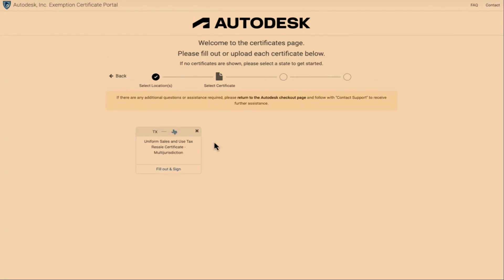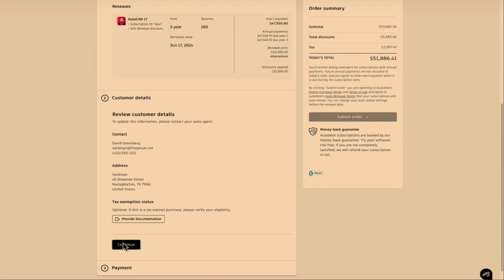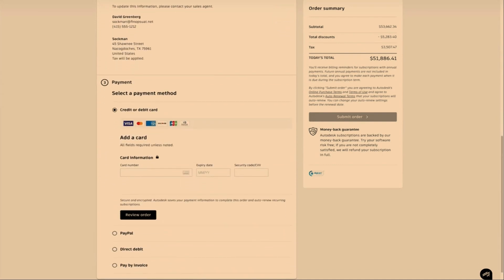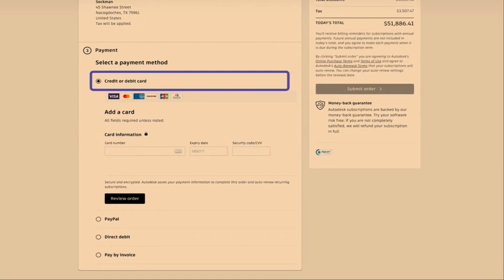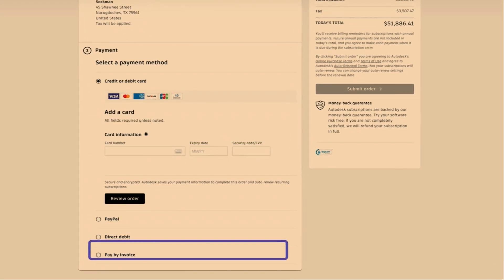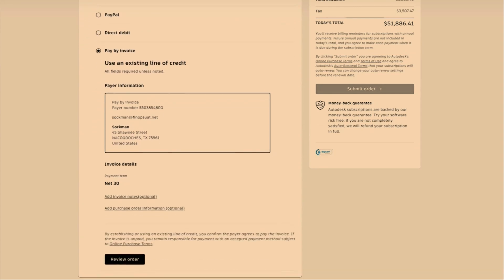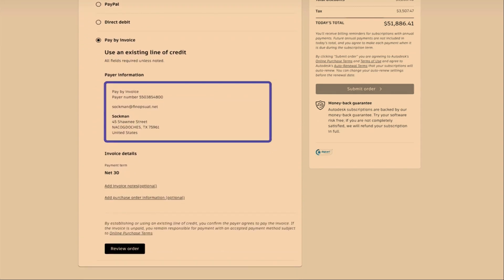This particular quote contains a mixture of 3-year and single-year subscriptions as well as tokens. Your details are automatically filled out towards the bottom of the screen, and you are able to provide tax exemption certificates should you be VAT registered. You can then continue on to the payment. Payment methods include credit or debit card, PayPal, or pay by invoice.